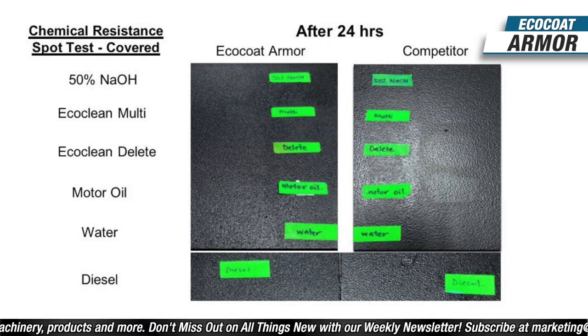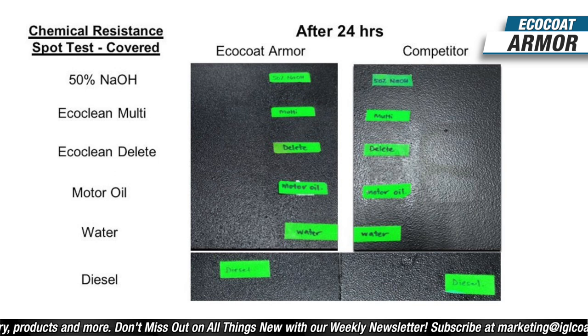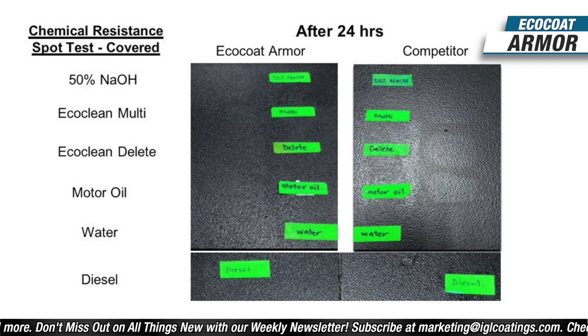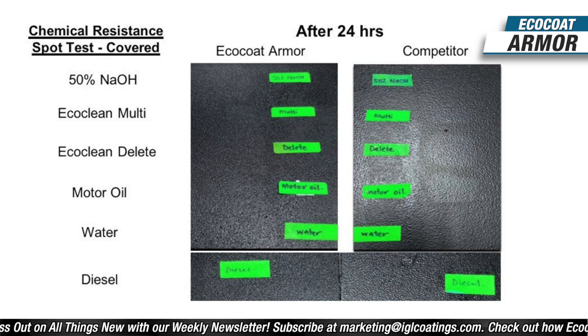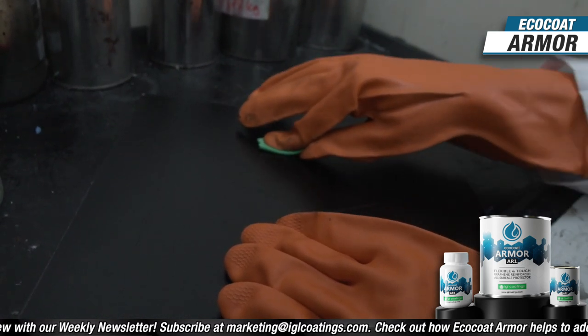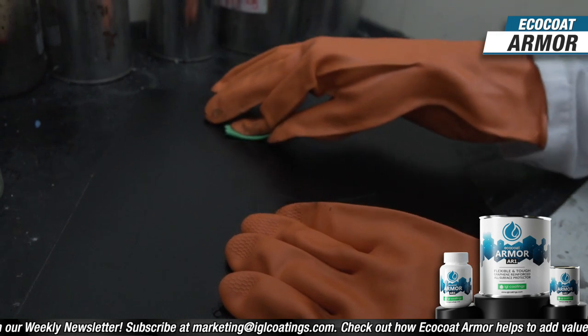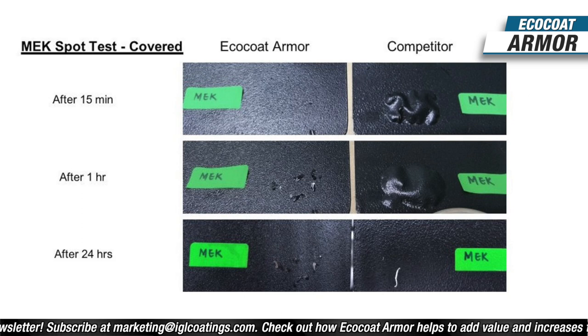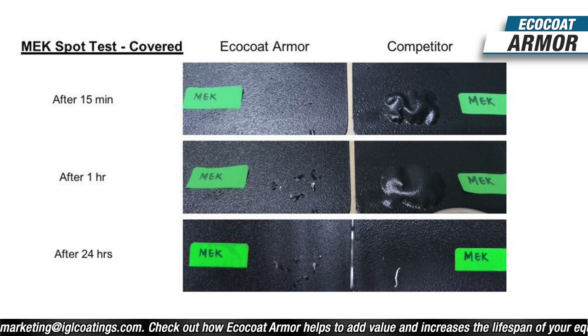We tested our own product range against ECO Clean Multi, which has a pH of 13, and a degreaser at pH 1 — there was no visible damage after being left on Armor for 24 hours. The same held true for motor oil, diesel, and IPA. Using the MEK test, the competitor coating had severe blistering and peeling at 15 minutes, whereas Armor had no change. It was only after one hour of exposure that Armor started to soften with minor blistering and minor discoloration — an impressive four times the resistance.